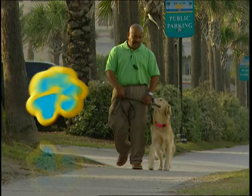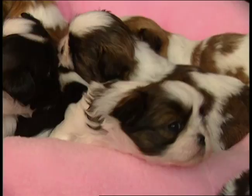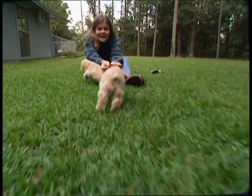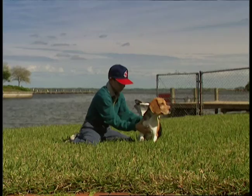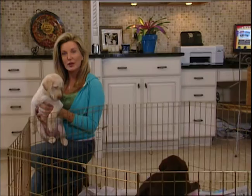Don't worry, you won't need a pencil for our puppy test. Are you one of the millions of people expecting a new member of the family? The furry kind with four paws and a face that melts your heart? In other words, are you getting a puppy?